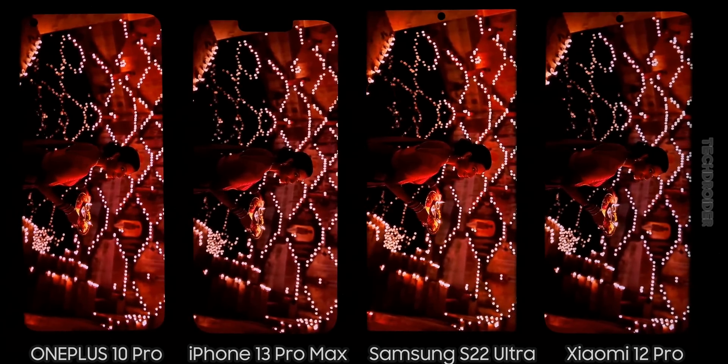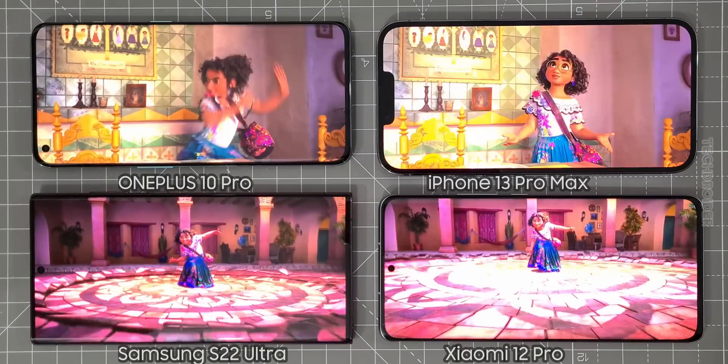Now playing 4K High Dynamic Range video, and you guys can see a huge difference between all of them.